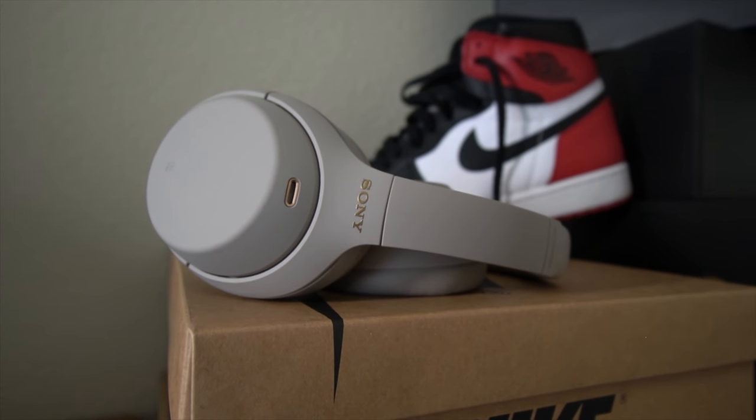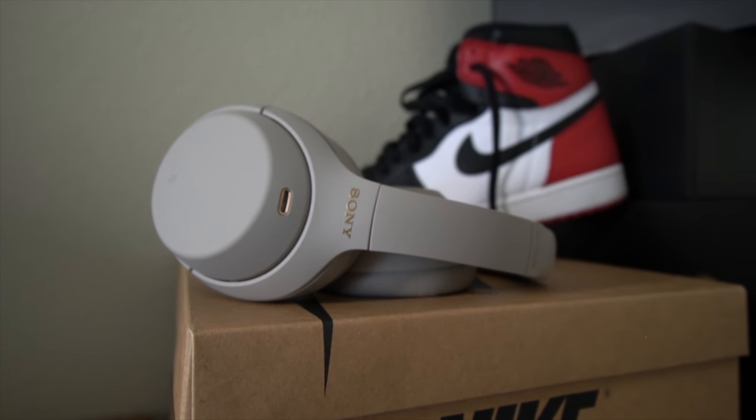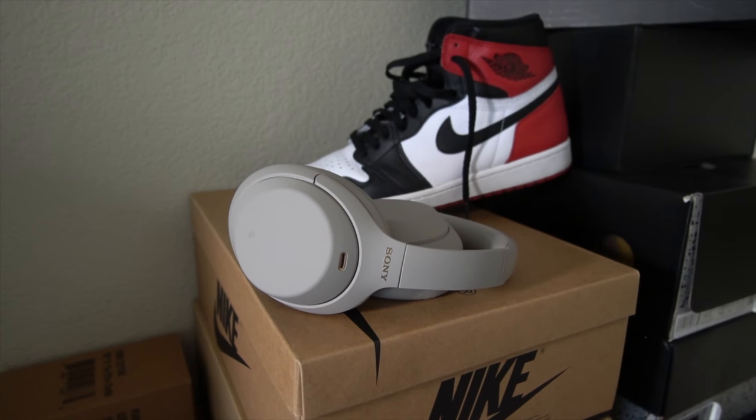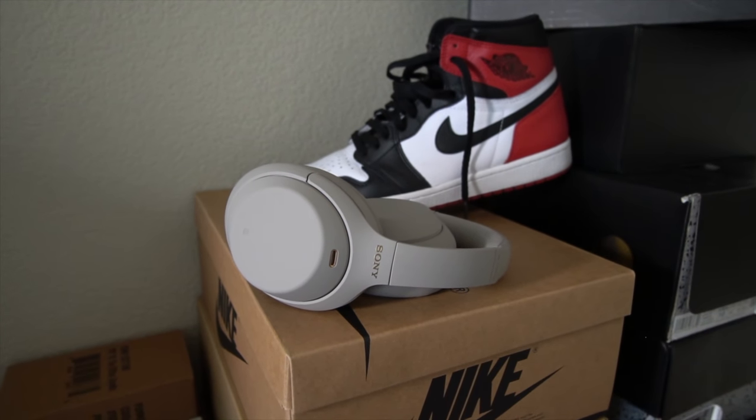I need noise cancelling when I travel — on planes, out going for walks, I need zero distractions. The noise cancelling on this thing is amazing. It's powered by the HD noise-cancelling processor, Bluetooth audio, and the dual noise sensor lets you listen without distractions. It also has five microphones, so phone calls are effortless.